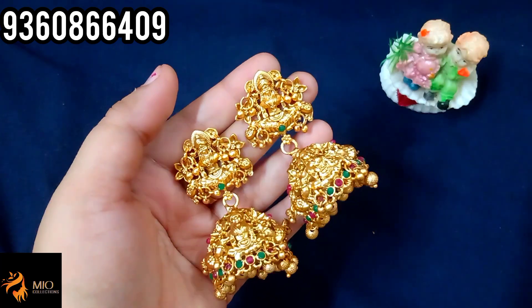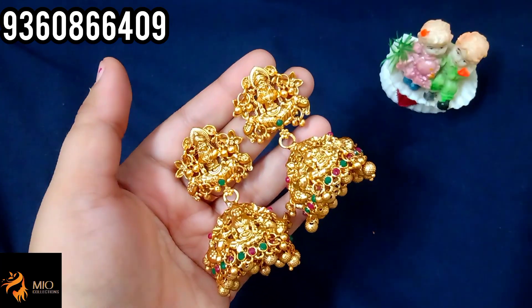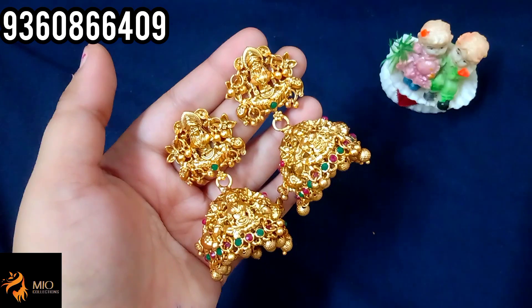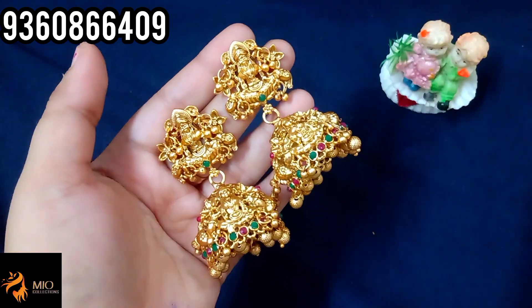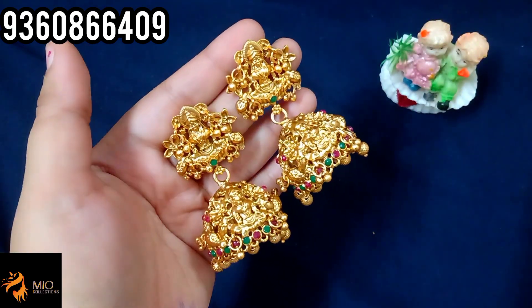In the video, we have a necklace, a jimikki collection, and a micro wool polish collection. We have our WhatsApp number. The shipping charge is $70. Out of Tamil Nadu it is $100. In India there are charges coming. No cash on delivery.